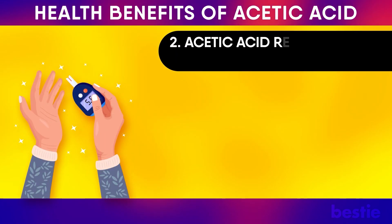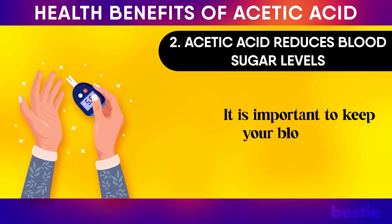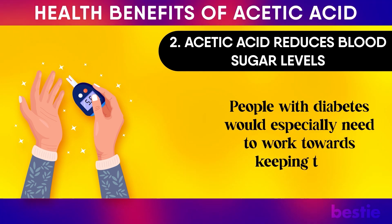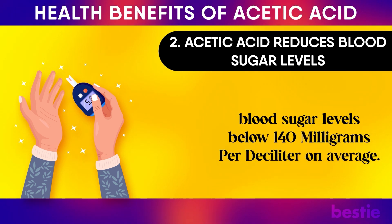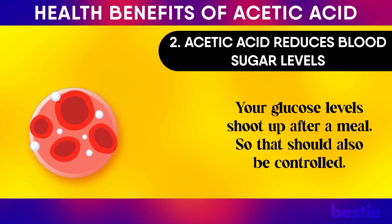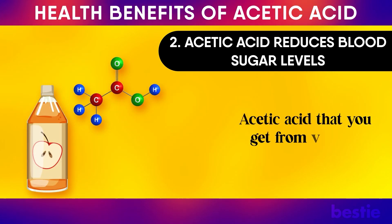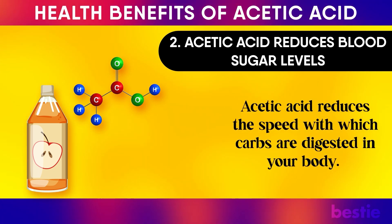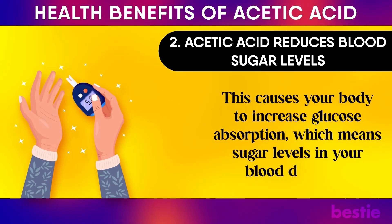2. Acetic acid reduces blood sugar levels. It is important to keep your blood sugar levels in check. People with diabetes would especially need to work towards keeping their blood sugar levels below 140 mg per deciliter on average. Your glucose levels shoot up after a meal, so that should also be controlled. Acetic acid from vinegar reduces the speed with which carbs are digested in your body, causing your body to increase glucose absorption, which means sugar levels in your blood decrease.